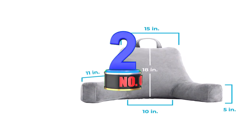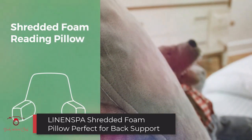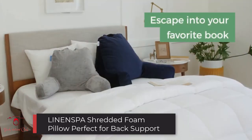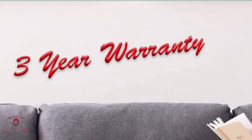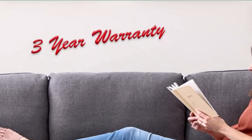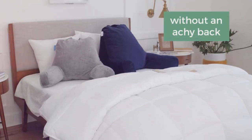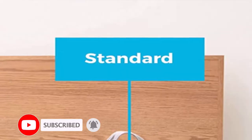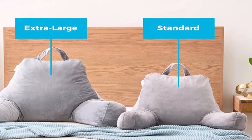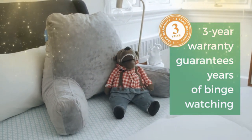Number 2: Linenspa Shredded Foam Pillow, Perfect for Back Support. This product received a total score of 9.48 out of 10, based on review sentiments and user opinions related to 10 features: Color Range, Comfort, Design, Easy to Maintain, Quality of Material, Durability, Overall Satisfaction, Size, Value for Money, and Customer Support. It is CertiPur-US Certified with a Shredded Memory Foam Blend and a Soft and Durable Velour Cover.